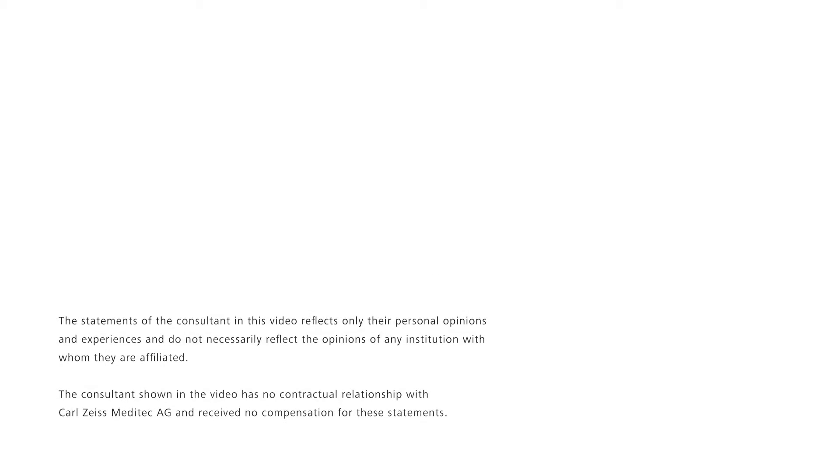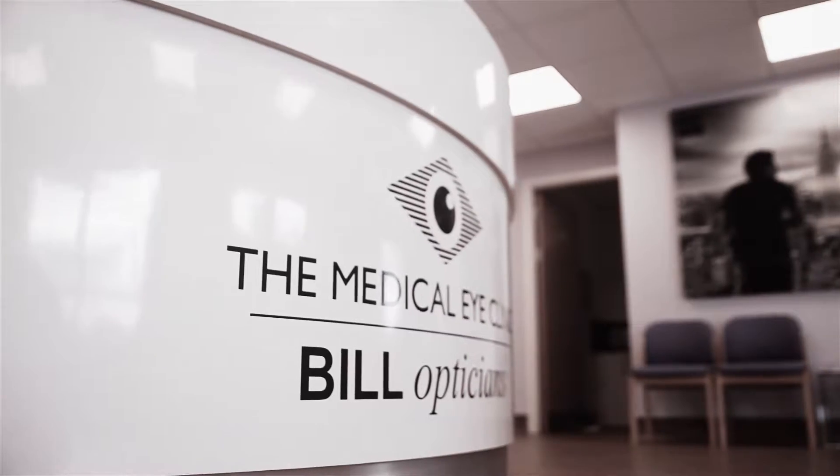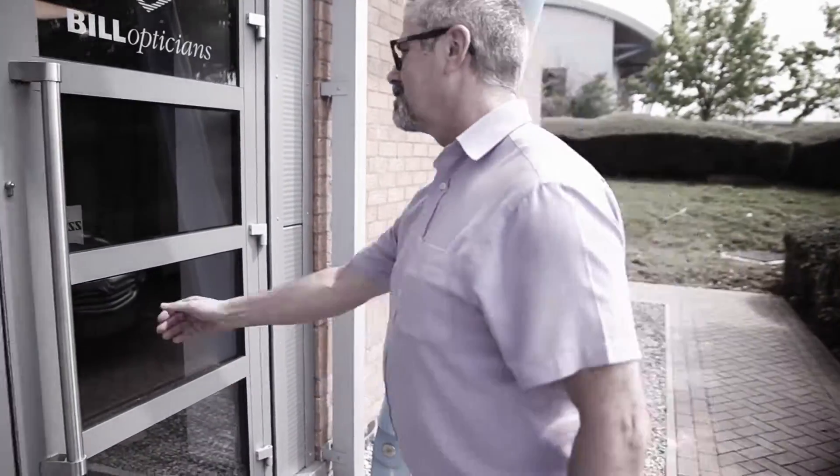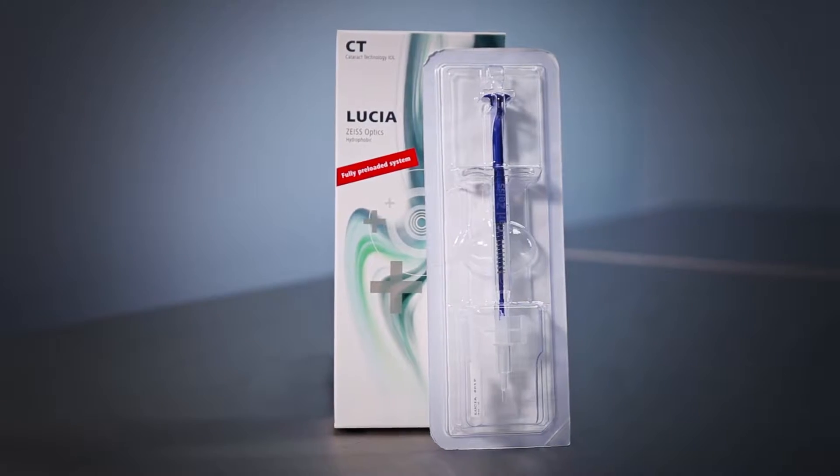What I like about the CT Lucia optics is its clarity. When we were setting up the Medical Eye Clinic, we were looking for complete solution providers for the entire cataract pathway. The Zeiss brand is synonymous with quality and innovation, and Zeiss has a broad spectrum of intraocular lenses available on the market. The CT Lucia is a perfect example of the high quality optics that one can expect from Zeiss.